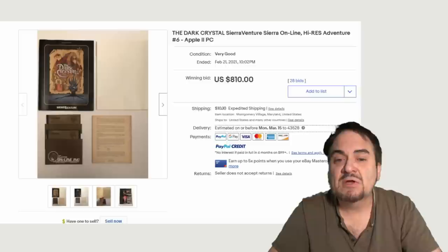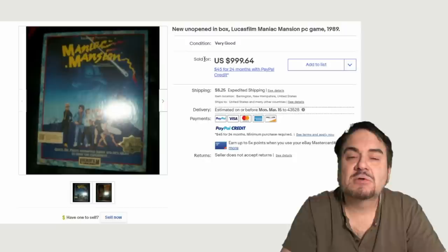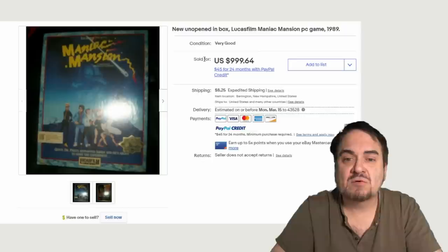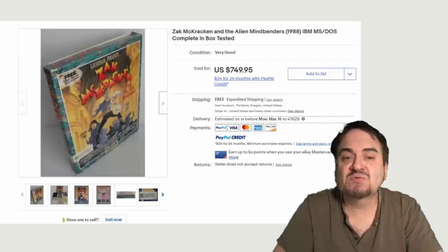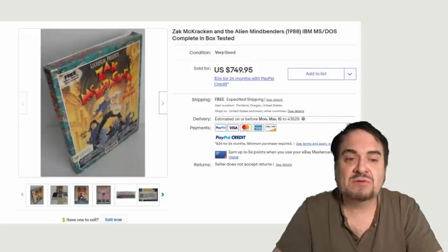This is a pretty hot one — $810, and this is another one of the earlier Apple versions. Other games I look for besides The Neverhood are any by Lucasfilm. Most of those are well sought after and can sell for some good money, like this one here — this one's sealed, of course. This is Maniac Mansion, which is a well-known title for this style of old-school games. Almost $1,000. Now, you can't touch on Lucasfilm and vintage video games without talking about Zak McKracken and the Alien Mindbenders. Every one of these that I see listed goes for some good money — it does not have to be sealed. $750 on this one here.